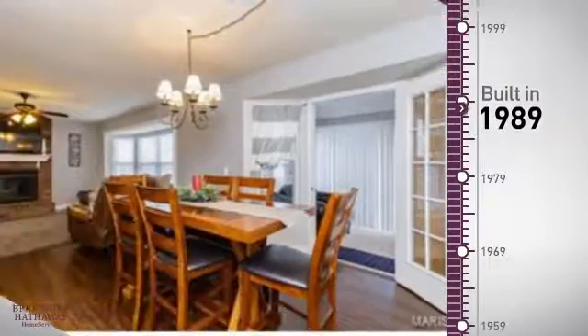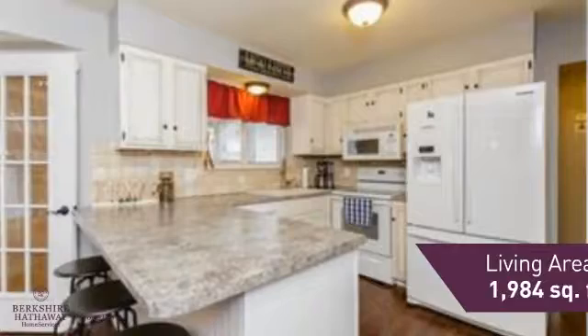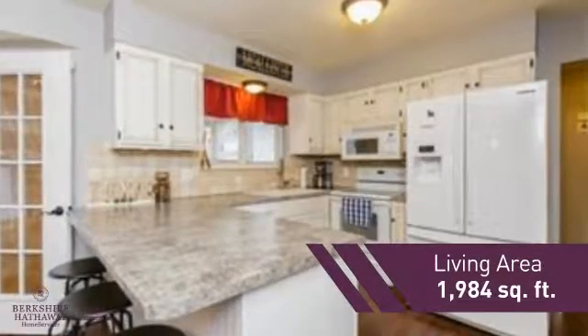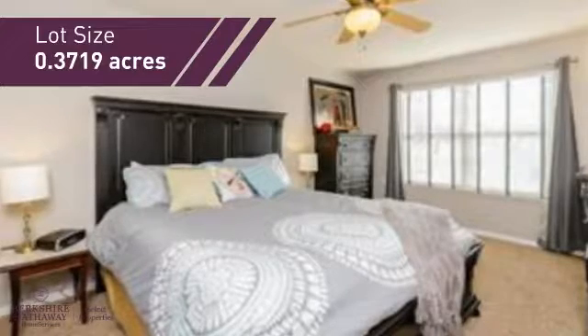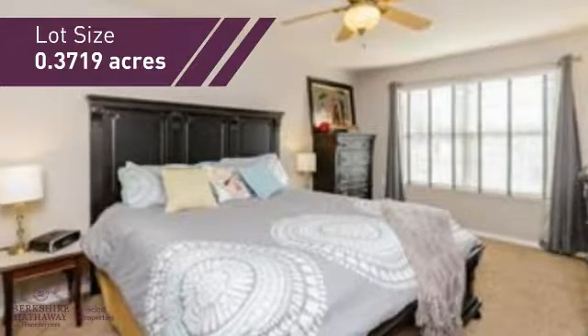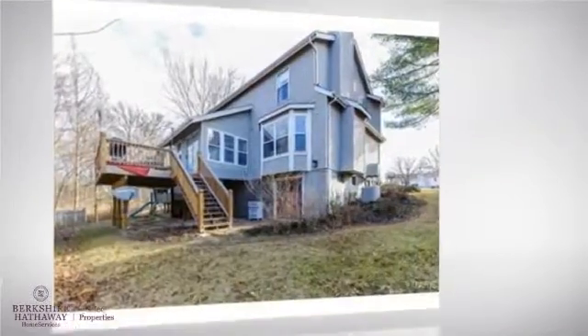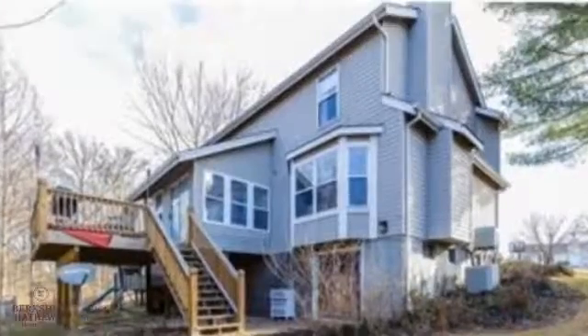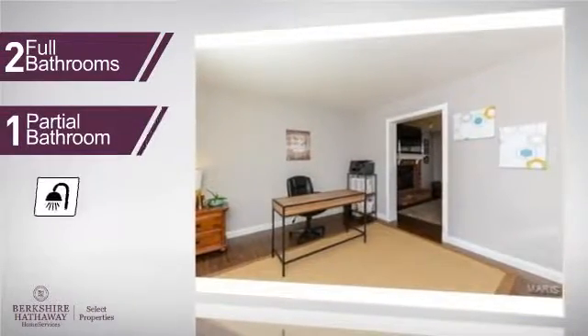This property was built in 1989 and features over 1,900 square feet of space, giving you a spacious layout to play host or kick back and relax after a long day. Inside you'll find three bedrooms so everyone has a private space to come home to, as well as two full bathrooms and one partial bathroom.